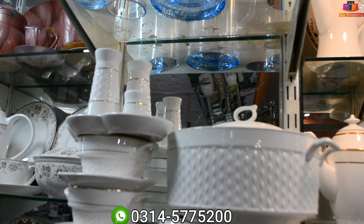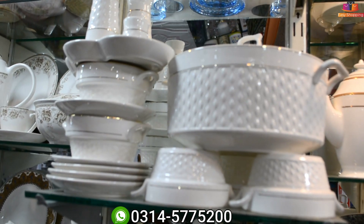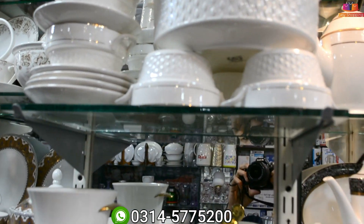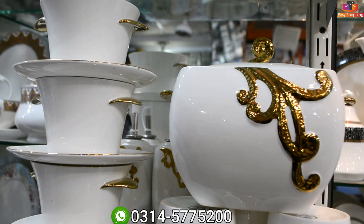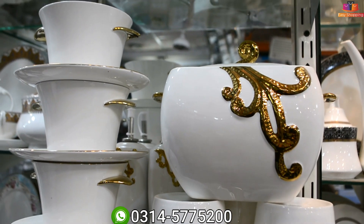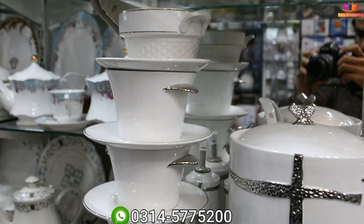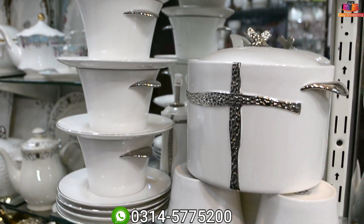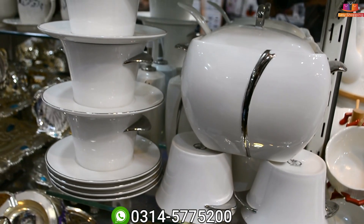This is a soup set — 11,500 Rs. This is a fish dinner, also a fish dinner. This is also a soup set. What price is it? It's 11,000 Rs.